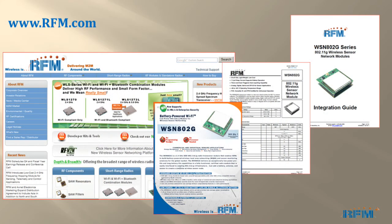Thank you for your time today, and I hope you found this tutorial useful. Visit us at www.rfm.com for more information. We have lots of information, integration guides, product brochures, data sheets, and such things. Thank you very much.